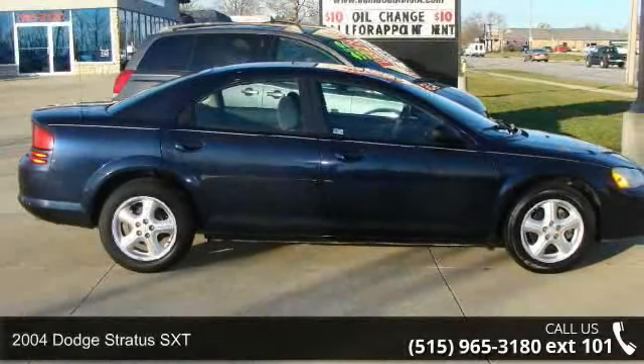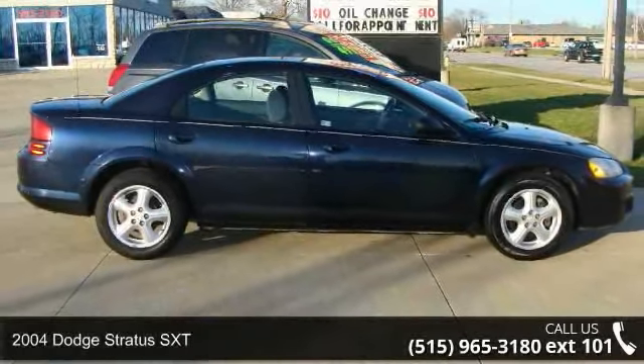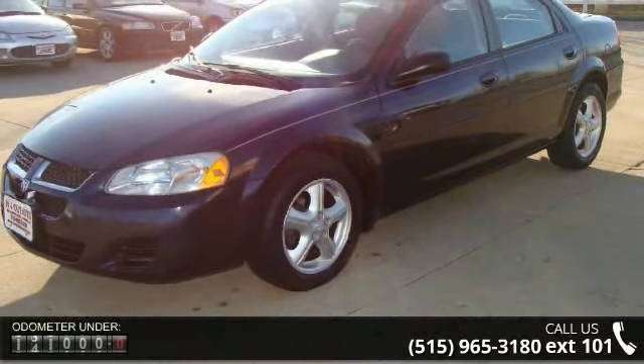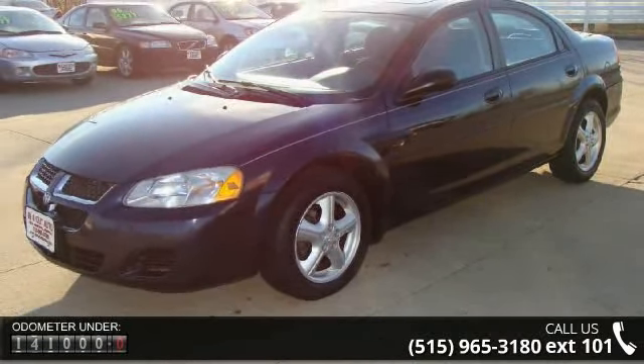Check out this 2004 Dodge Stratus SX-T. If you are looking for an automobile with great features, look no further. Enjoy these notable features: